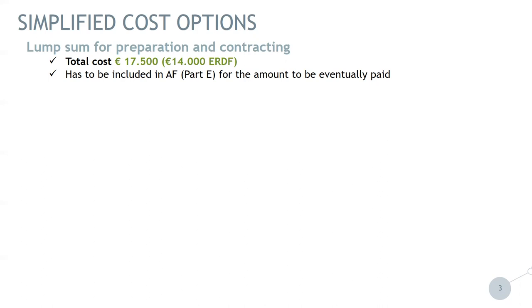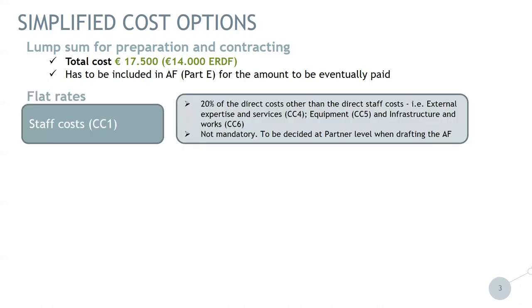There will be no audit necessary for this payment or any kind of report — it is a lump sum. Now, coming to the flat rates. First, a flat rate for staff cost — cost category one — which is 20% of direct costs other than direct staff cost. So here we are talking 20% of external expertise and services, equipment and infrastructure, and works.